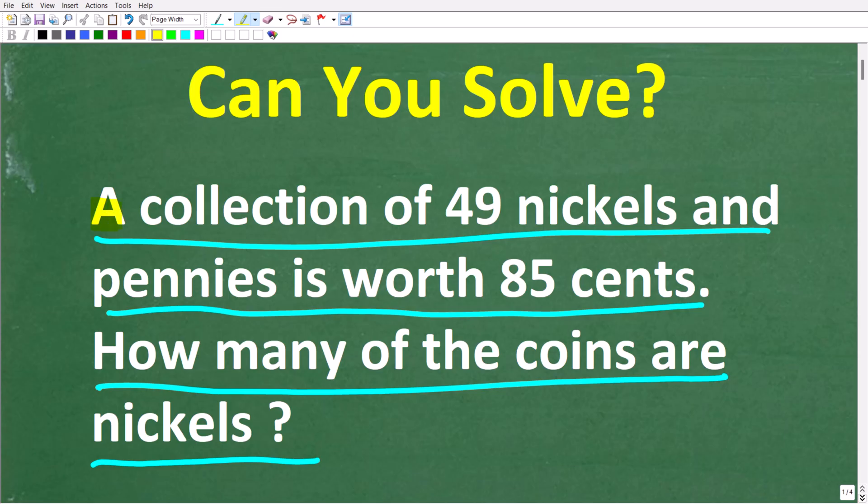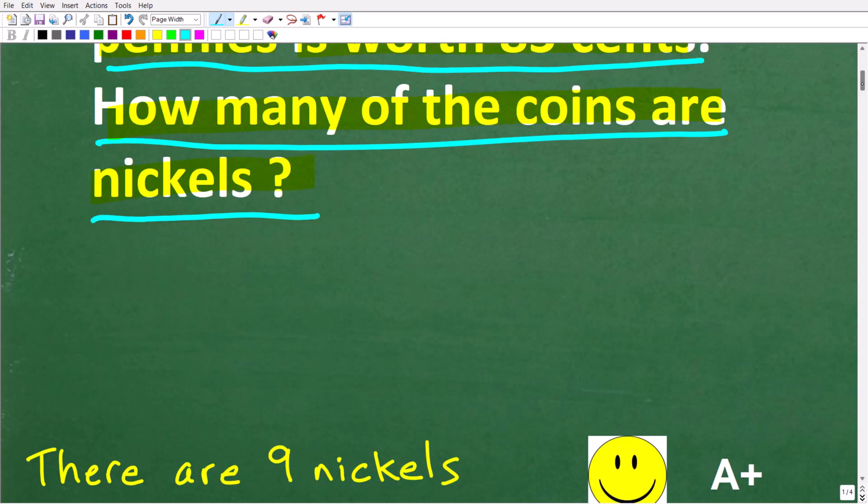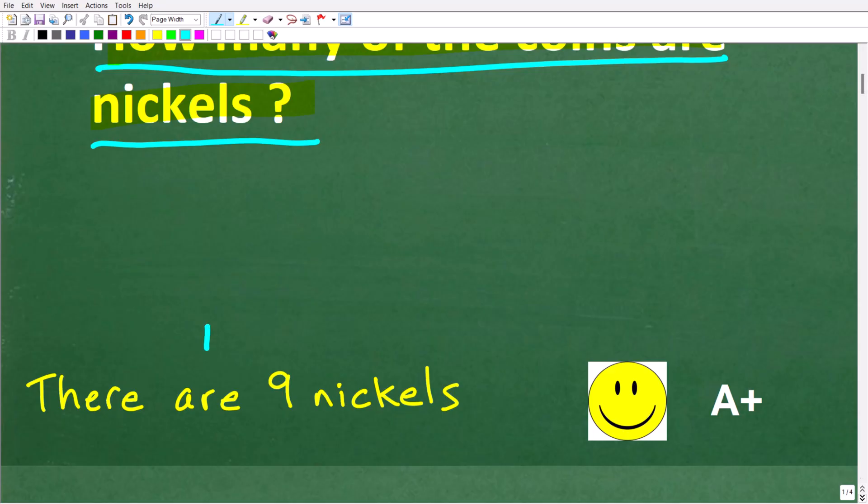So one more time, we have a collection of 49 nickels and pennies — 49 total coins — and the value of all these nickels and pennies is worth 85 cents. How many of these coins are nickels? The correct answer is nine nickels. If you got that right, you definitely get a happy face and an A+. Congratulations.